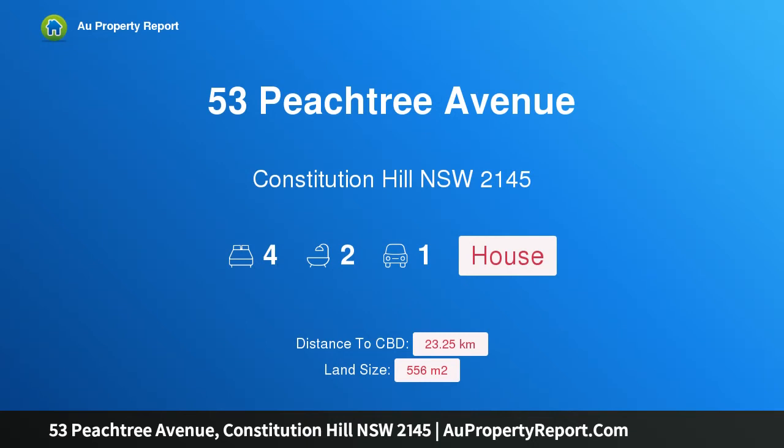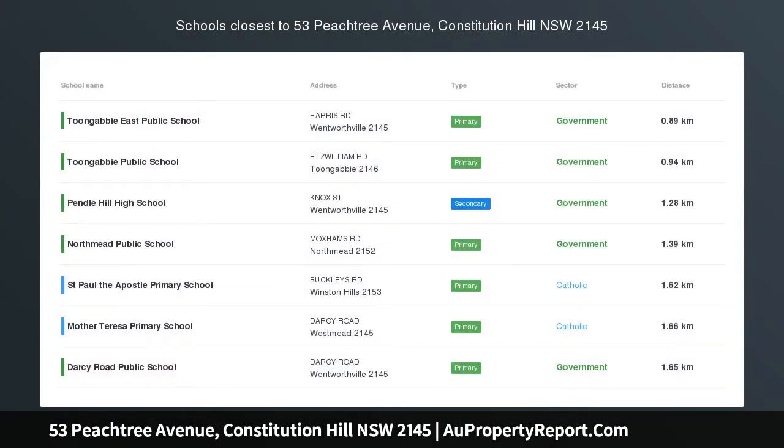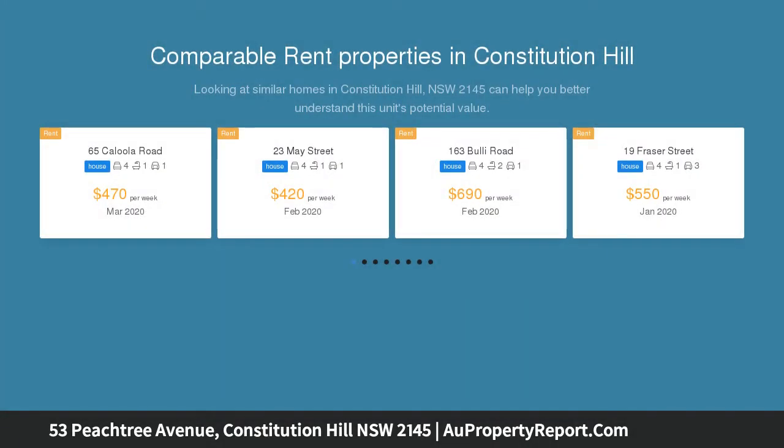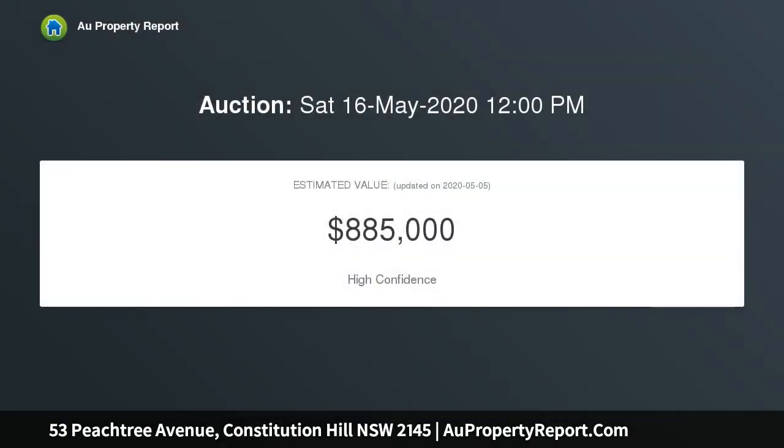Hi, I am glad to introduce property 53 Peachtree Avenue, Constitution Hill NSW 2145 — Rejuvenated Beauty, Modern Resort Style Living. From the moment you walk up the brand new driveway, oozing style and grace, this freshly rejuvenated family home is perfect for all. This is one that won't want to be missed.